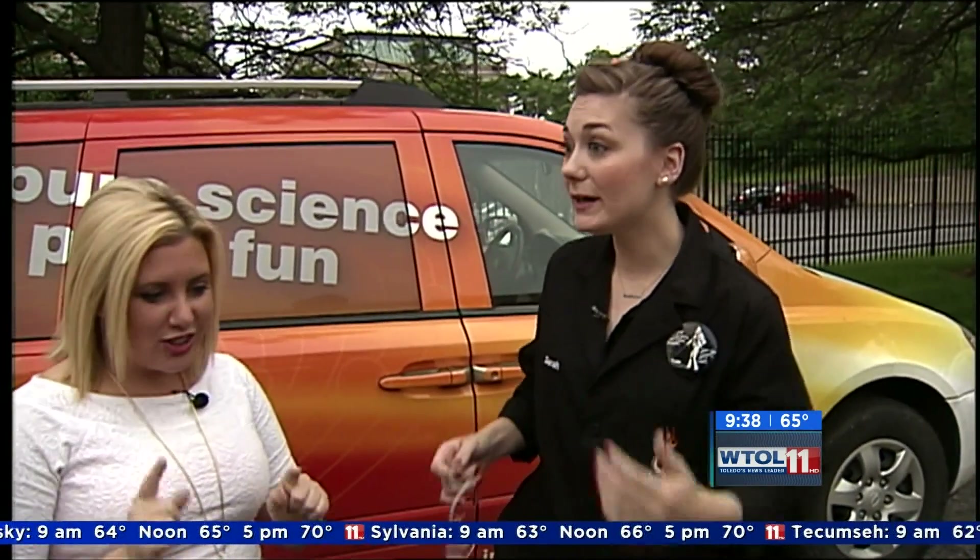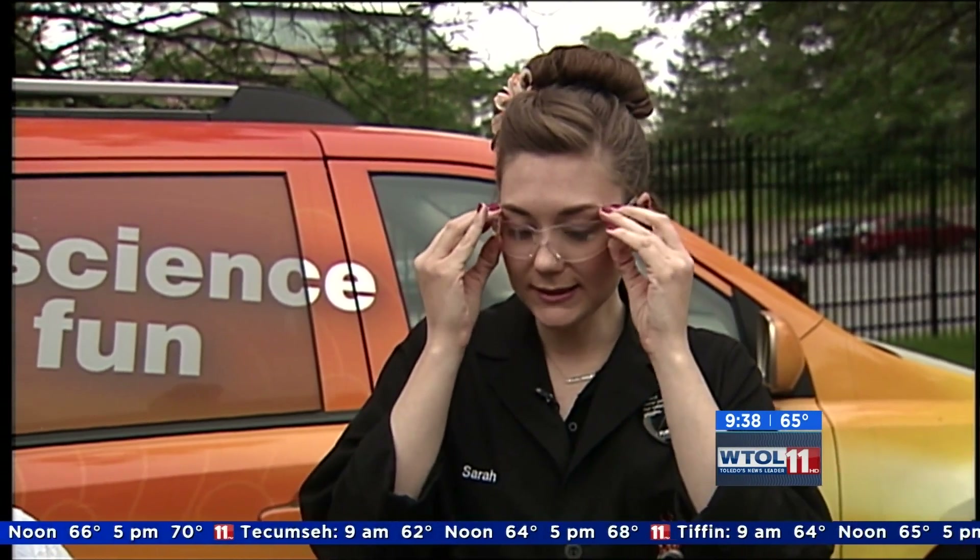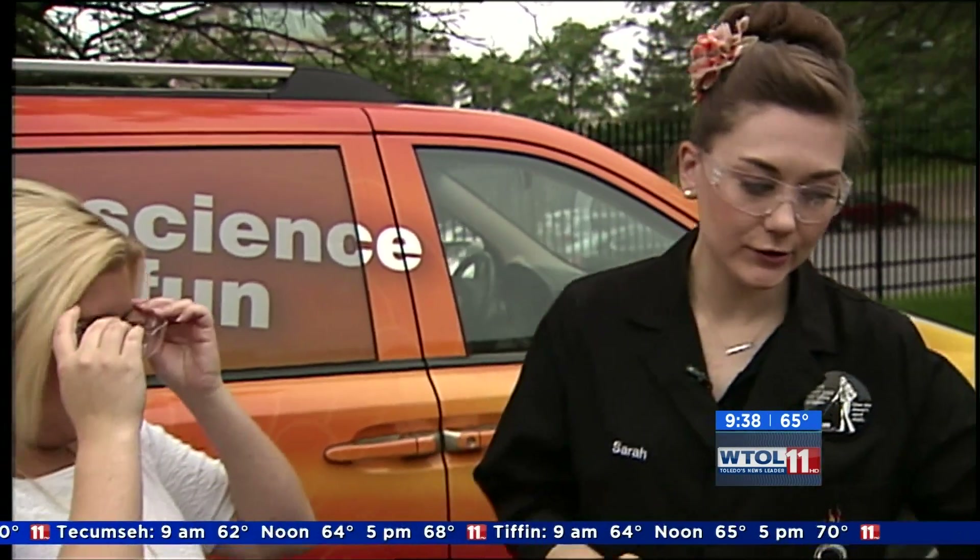This might not be something you want to do at home — leave it to the professionals — but it is something you can see in the building. So we're going to start with our safety glasses today, because we're actually going to be using liquid nitrogen.